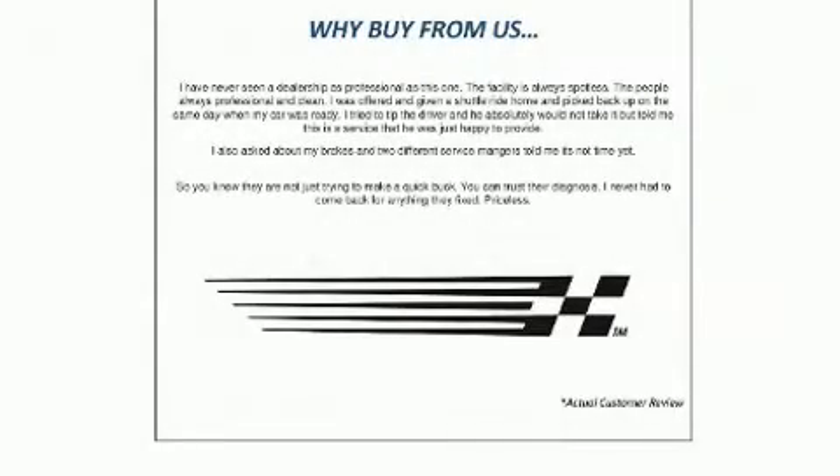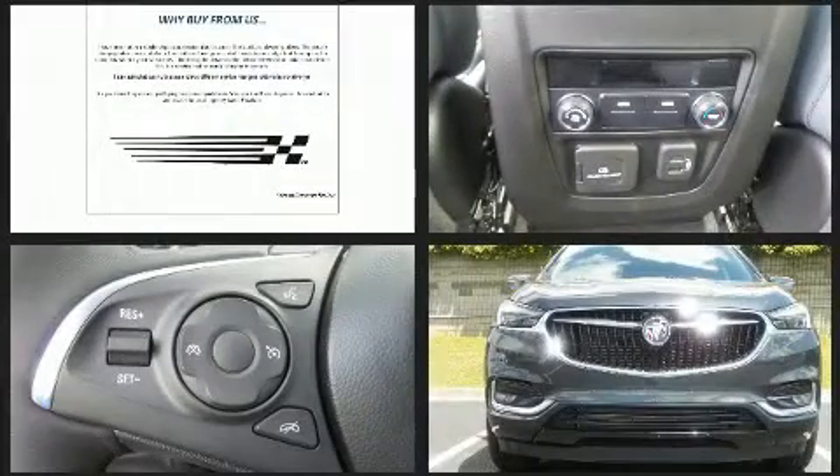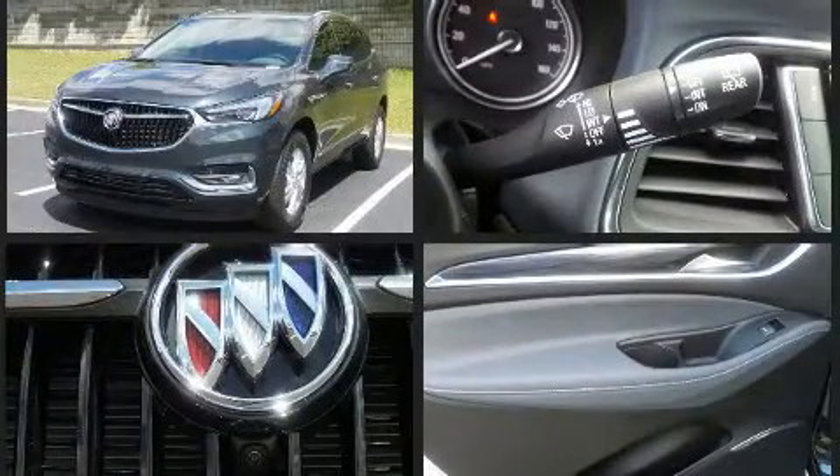Get excited about the 2020 Buick Enclave. Under the hood you'll find a six-cylinder engine with more than 300 horsepower. For added security, dynamic stability control supplements the drivetrain. This model accommodates seven passengers comfortably.